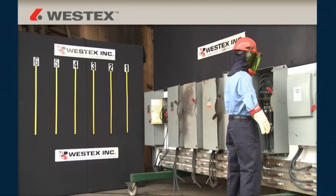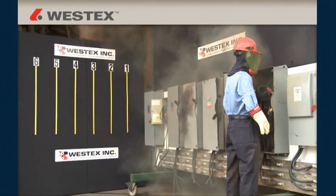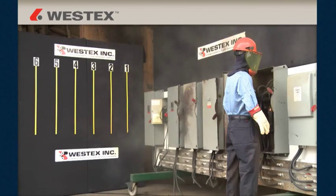The testing clearly demonstrated that if you work on or near energized parts and equipment, flame-resistant protective apparel and other PPE can and does dramatically reduce injuries and save lives.